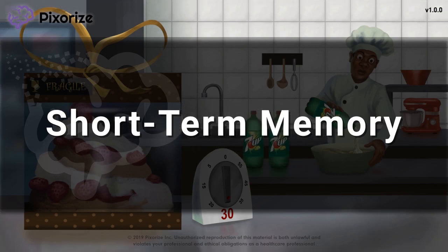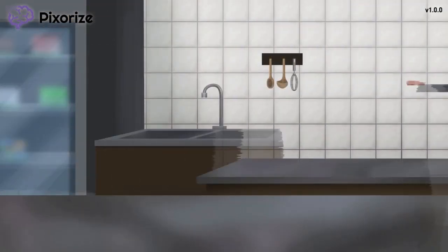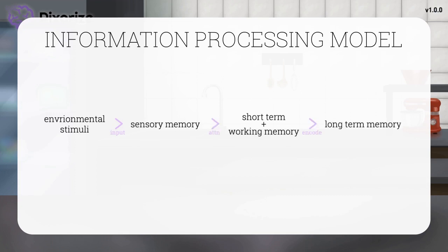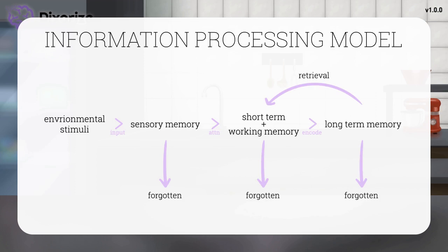Let's start off by talking about the information processing model, the primary framework used by psychologists to explain how memory works. According to this model, information to be remembered flows through an ordered sequence: starting in sensory memory, moving to short-term or working memory, and finally ending in long-term memory.